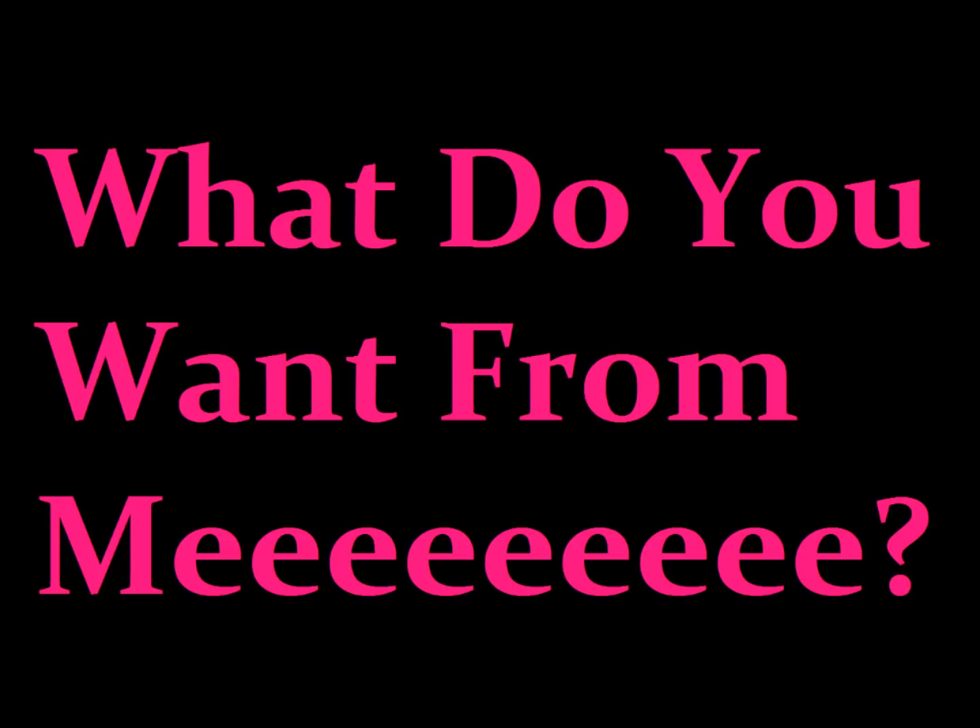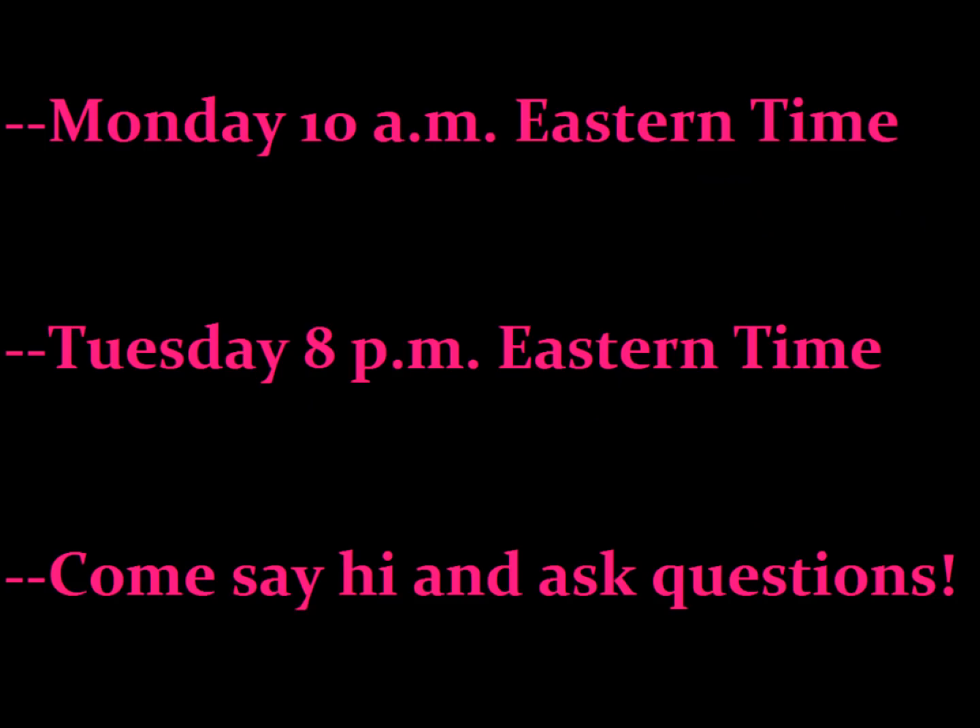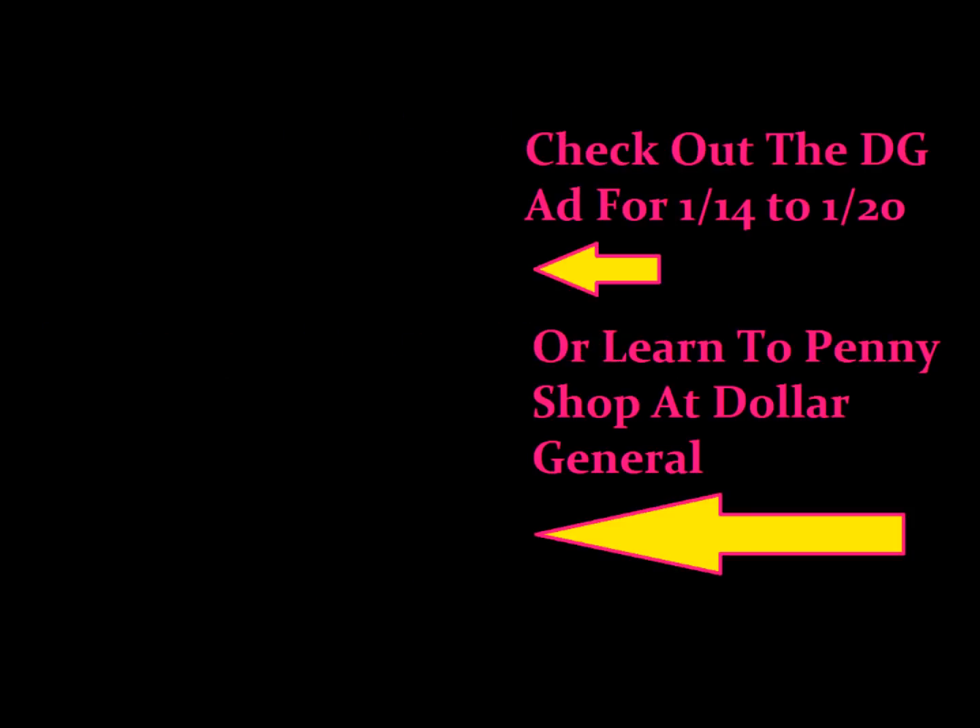I wanted to ask you — what do you want from me this week? Let me know in the comments what types of videos you would like. Do you want grocery videos? Scenario videos? Penny shopping? Don't forget Monday morning at 10 a.m. Eastern Standard Time, and I always do a live Q&A video on Tuesday evening at 8 p.m. Eastern Standard Time. Make sure to join the conversation and ask any coupon-related questions. The top video on your screen is the ad for the week of January 14th, and the bottom video is how to become a Dollar General penny shopper. Share this video with any friends you think it might help and we'll see you in the next one.